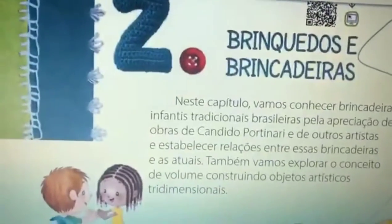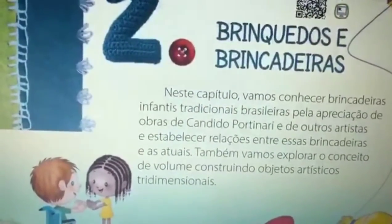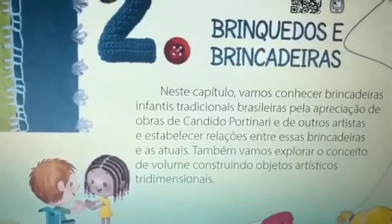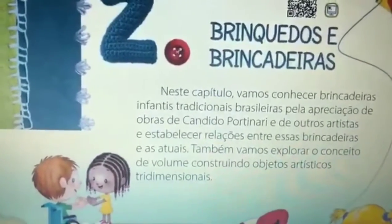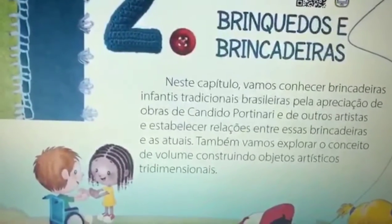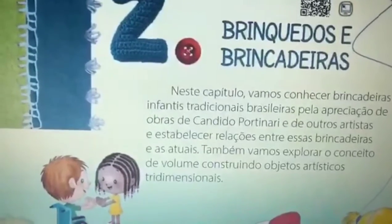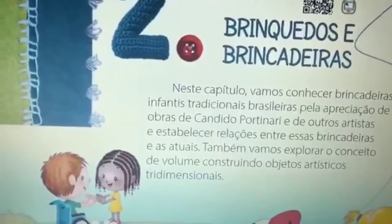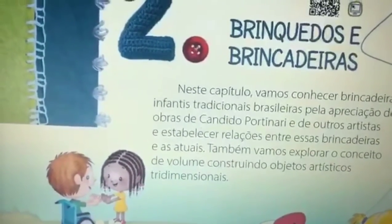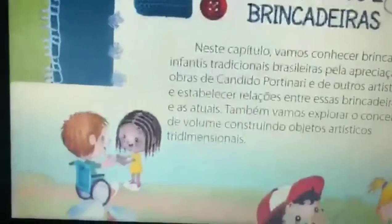Brinquedos e Brincadeiras. Neste capítulo vamos conhecer brincadeiras infantis tradicionais brasileiras pela apreciação de obras de Cândido Portinari e de outros artistas, e estabelecer relações entre essas brincadeiras e as atuais. Também vamos explorar o conceito de volume construindo objetos artísticos tridimensionais. Então vamos lá?